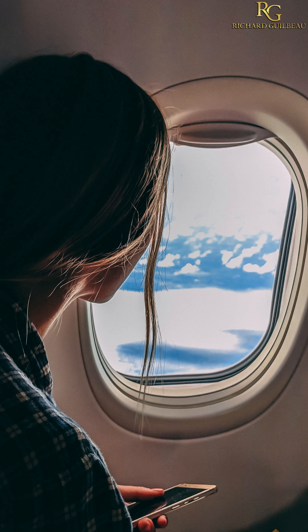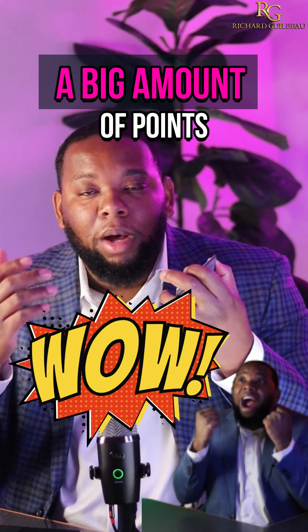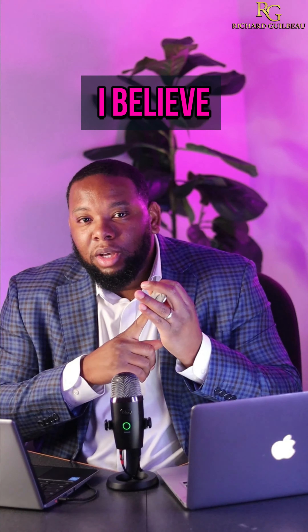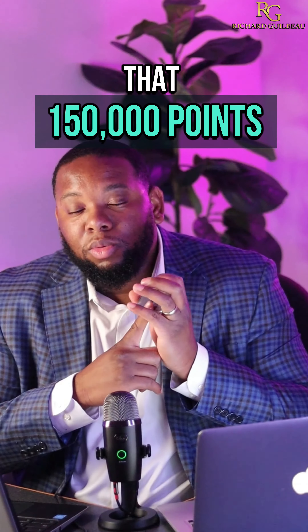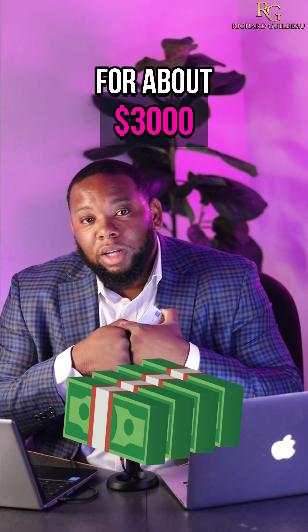There are sign-on bonuses as well. You can get one of these cards, use it a certain amount of times, and then you get a big amount of points. One of these cards gets you about 150,000 points after you sign up, depending on what the promo is at the time. If you're able to meet that threshold, those 150,000 points allow you to pretty much liquidate those points for about $3,000.